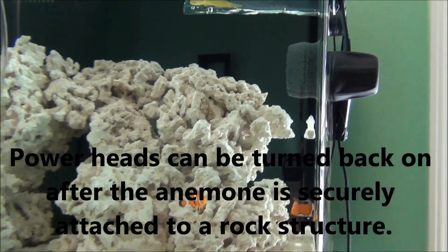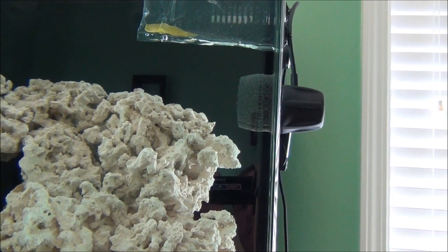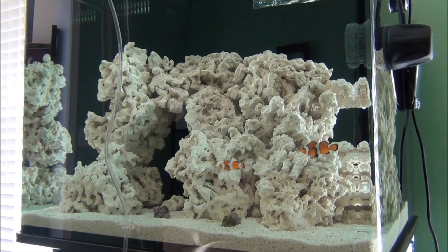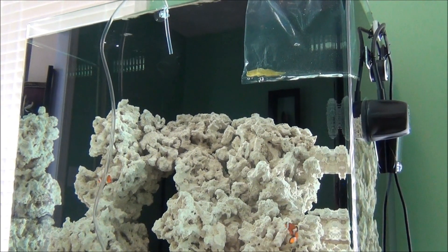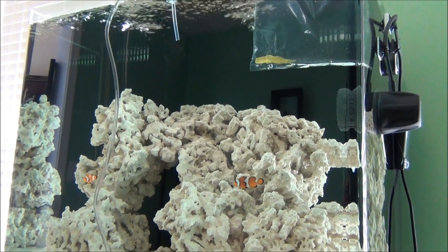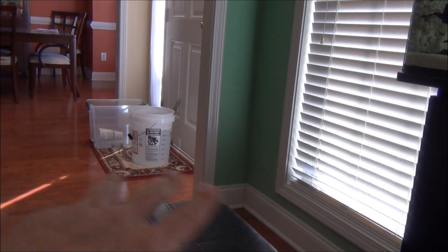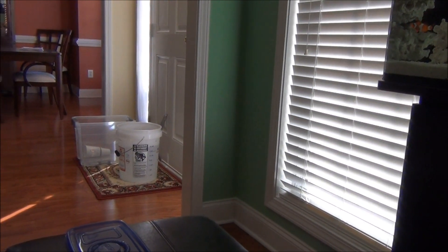I've actually got the sponge guard that comes with the MP10 to prevent that from happening. I've got my auto top-off unplugged just to keep any water that I pull out of the system from being replaced with fresh water. I've got a batch of saltwater made up over there. I've already done a 10% water change but I've got about a half a gallon left to replace the water that's lost for acclimation.